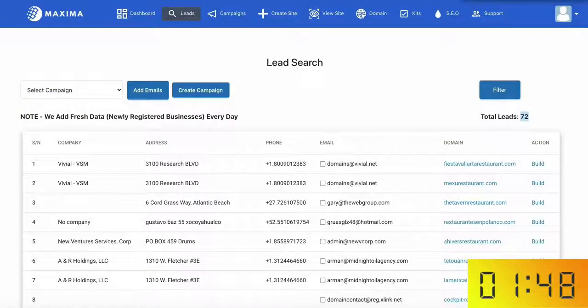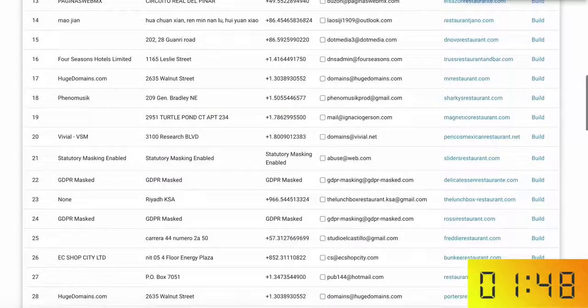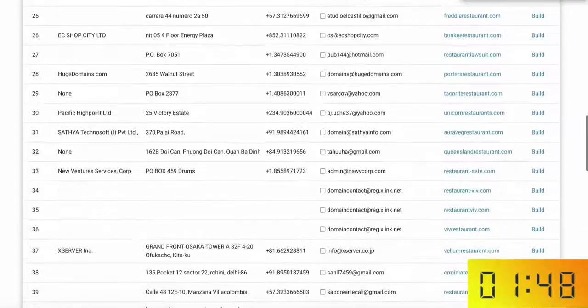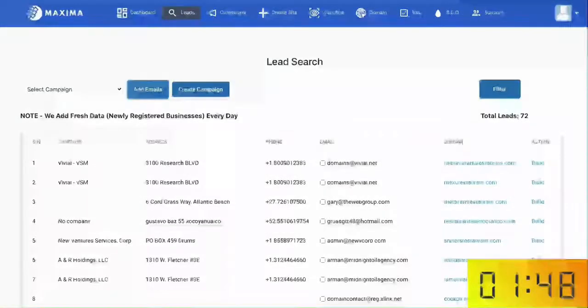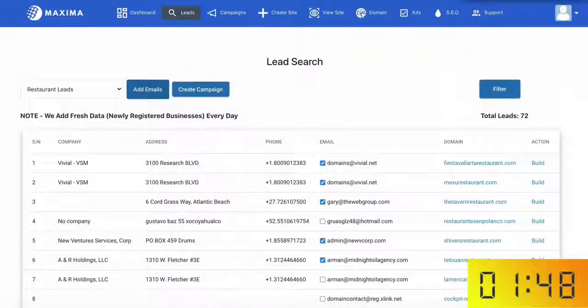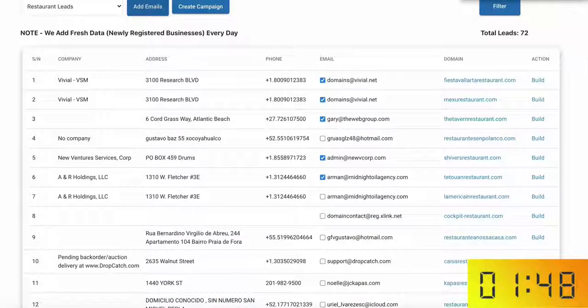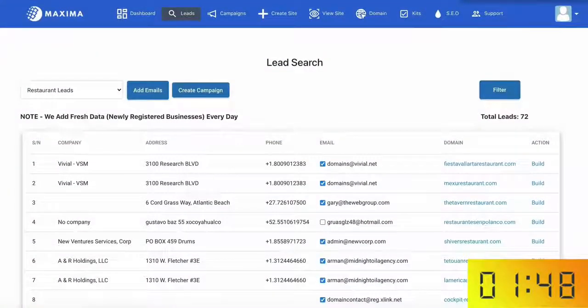Stop the clock. As you can see it pulled in 72 targeted leads for those restaurants who don't have an online presence, and I can then reach out to each and every one of them to create them a website and rank it on Google, doing it all with Maxima without any effort. Manually it would have taken you countless hours and days just to find a few pre-qualified leads, however with Maxima it's all laid out for you on a silver platter with just one click.